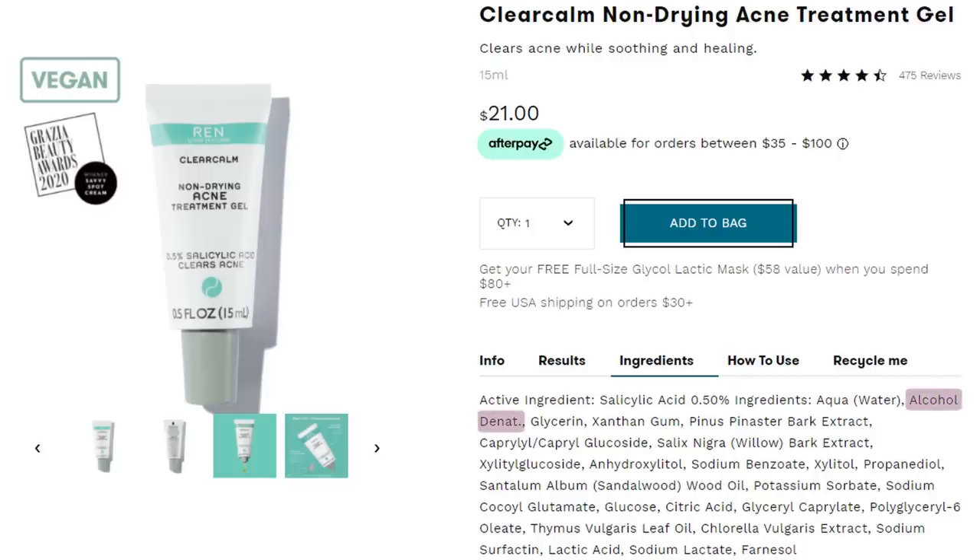Number two also has willow bark extract but this also has salicylic acid at 0.5 percent. This is from REN — it is the non-drying acne treatment gel, so it's supposed to be a little bit more moisturizing and non-drying, but I actually found this to be quite drying. The second ingredient is denatured alcohol, which is totally fine in skincare — it can help dry out a pimple and help products penetrate deeper. However, it definitely feels more drying on skin, and I don't feel like it did anything for my acne breakouts. It made a couple of them a little bit flaky, but that was about it.